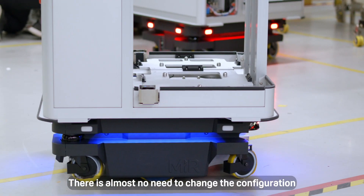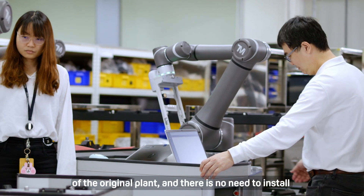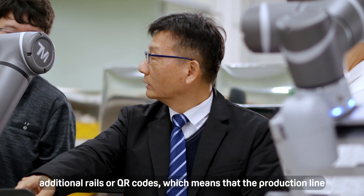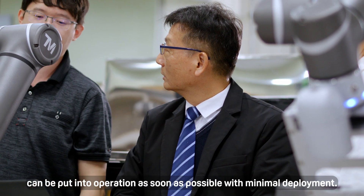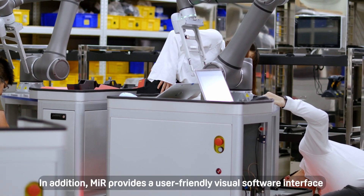There is almost no need to change the configuration of the original plant, and there is no need to install additional rails or QR codes, which means that the production line can be put into operation as soon as possible with minimal deployment.